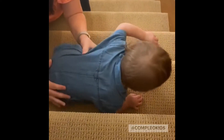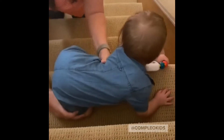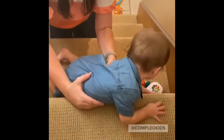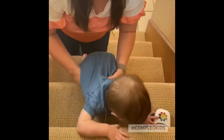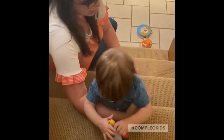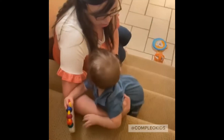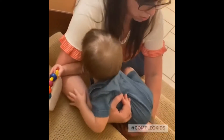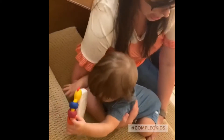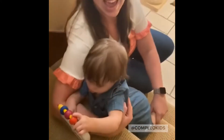He wants to lunge down the stairs, and from a young age we want to practice teaching them to go on their tummy, feet first. They're not going to follow directions, so we have to just help them do it, so that they're creating and learning the motor pattern of always sliding down — climbing down feet first and not lunging head first.